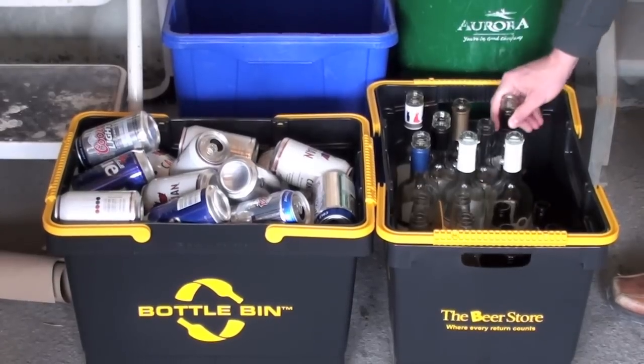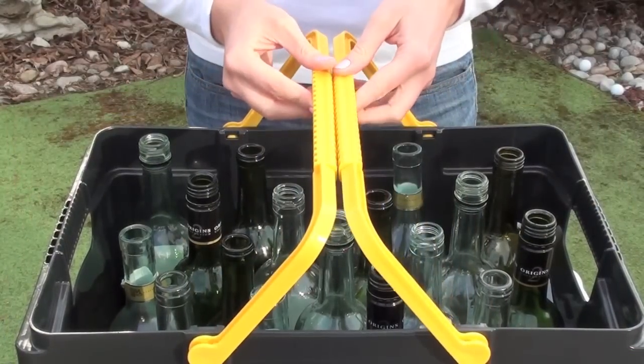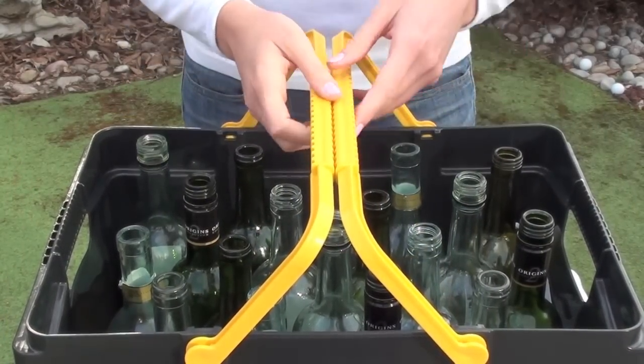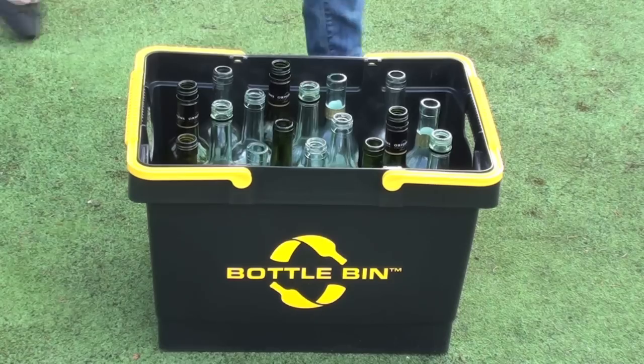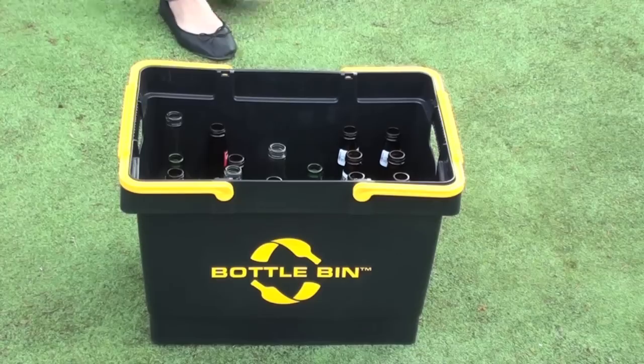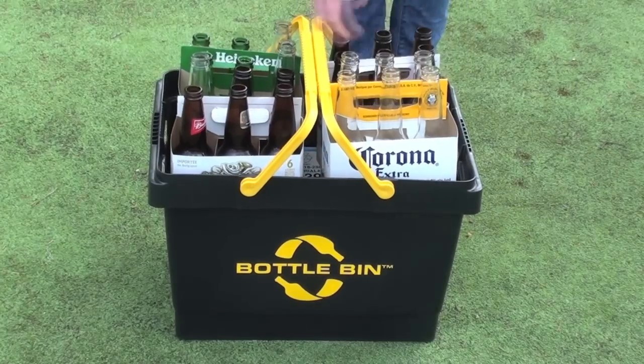Everything about the bin has been designed for bottles. The interlocking handles clear the highest bottle height. The 90-degree bottom allows the bottles to stand upright for clean transportation. Its capacity holds 18 standard wine bottles, 24 beer bottles perfectly, or 48 beer bottles if stacked.